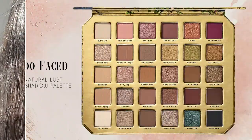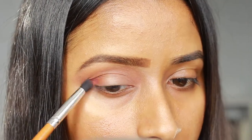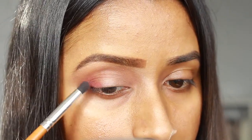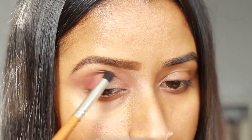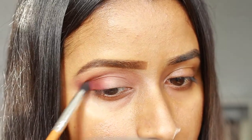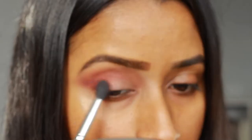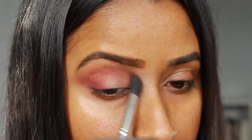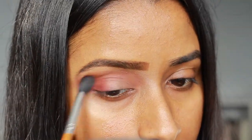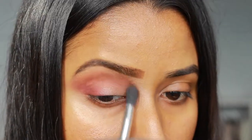The next shade I used is Pinned Down, and for this I first used a crease shader brush and again focused this color on the outer corner and crease of my lid. Once I had a decent amount of eyeshadow on the eyelid I did switch back to a medium blender brush and just blended everything out to make sure it didn't look patchy, and I also winged out the shadow just a little bit.